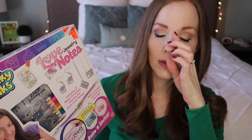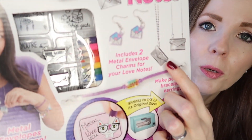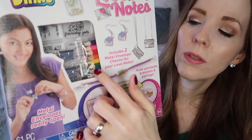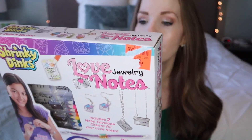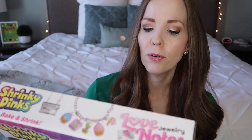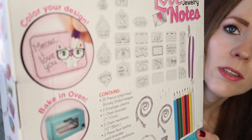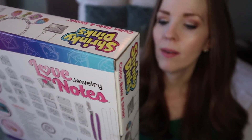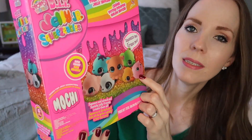Also from Ollie's, I got this Shrinky Dink kit. I was obsessed with Shrinky Dinks when I was little. This one is really neat because it comes with a silver envelope-style purse, and once you color the little designs and they shrink, they actually fit inside the purse. It has 25 pre-cut, pre-printed Shrinky Dinks shapes so she can color them all and make jewelry with them.